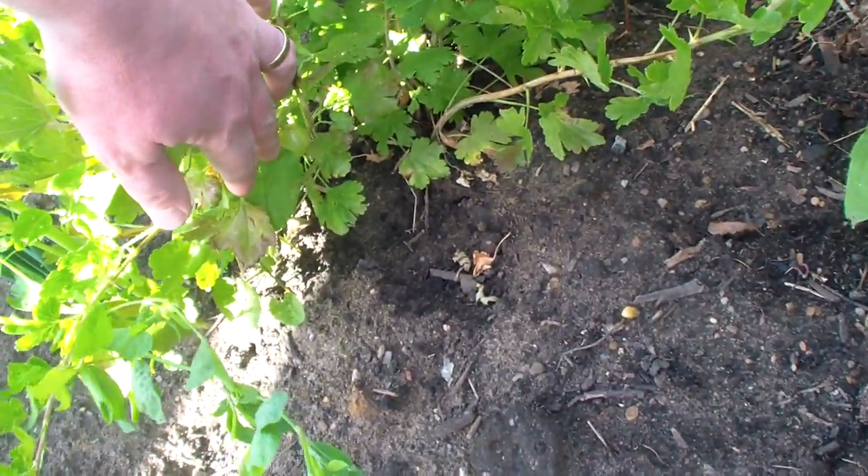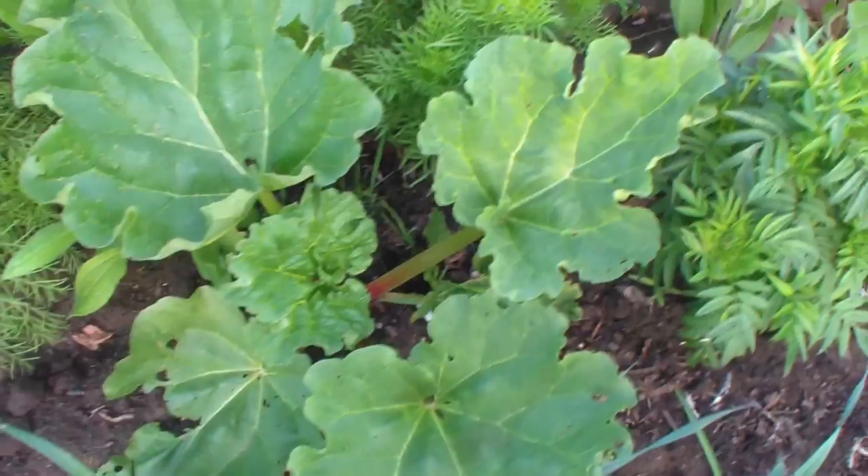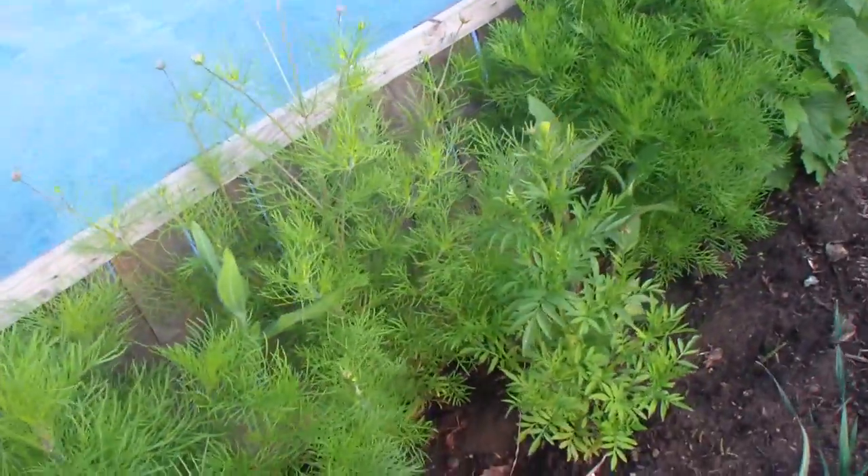The gooseberry's still there - don't know when you're meant to pick them. The rhubarb's doing well. There's the other blackcurrants.